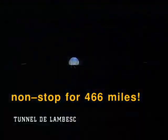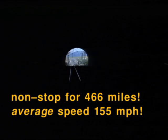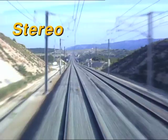At post 671, we enter Lambesque Tunnel, 554 metres in length. Inside, the line reaches another summit and is now on a downward trend for the next 43 kilometres to Avignon.